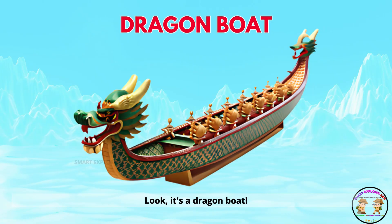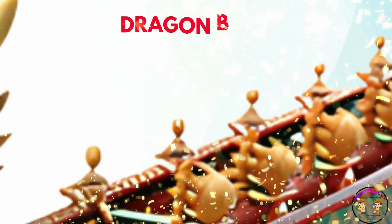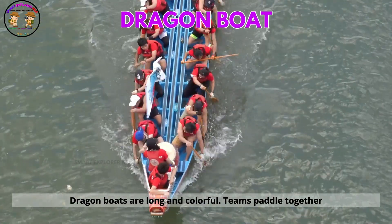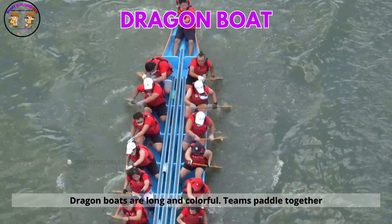Look! It's a dragon boat. Dragon boats are long and colorful. Teams paddle together in races.